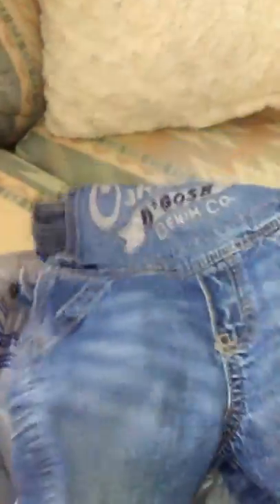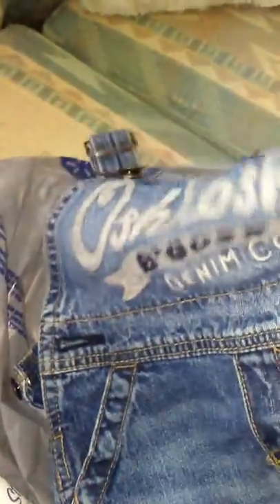Then I found these little Oshkosh overalls for Thomas. I love OshKosh B'gosh, so of course I had to get these. They're in pretty good shape — size 12 months — so I thought they would be perfect for Thomas.